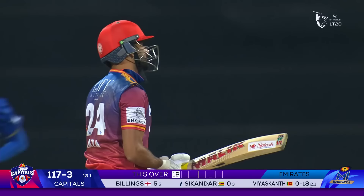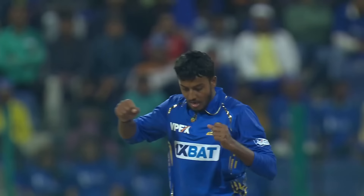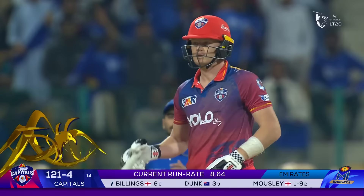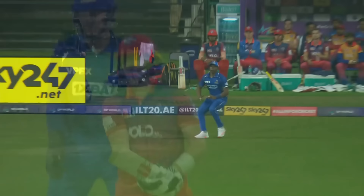That's a massive wicket — the hero from last night gone without scoring. 90 lost, just four balls. Maybe just a little bit of fatigue. Straight to hand — Dwayne Bravo cleans up, makes it look so simple. It is a massive wicket though. The two batters who scored runs last night are out cheaply, losing wickets regularly.